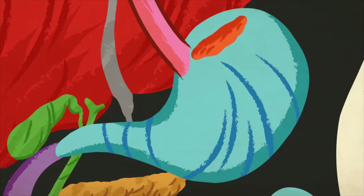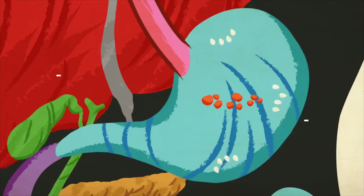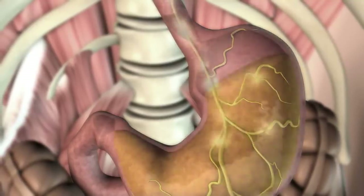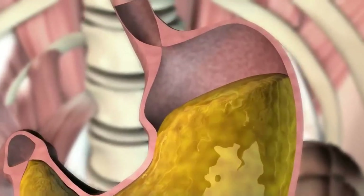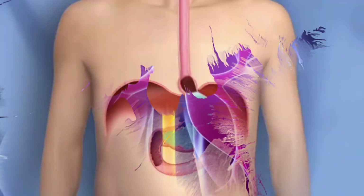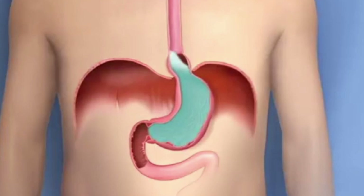To paint a clearer picture, think of your stomach as a little factory, diligently producing acid to help digest your food. This acid is incredibly strong, powerful enough to break down everything you eat. The stomach is equipped to handle the acid it produces — it has a special lining that protects it from the acid's corrosive effects. But the esophagus, unfortunately, doesn't have this protective lining. So when stomach acid enters the esophagus, it can cause damage and inflammation, leading to the discomfort and pain known as heartburn.